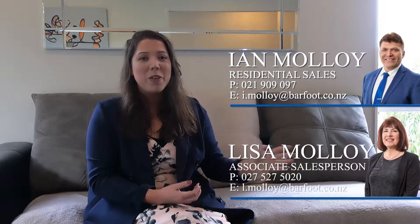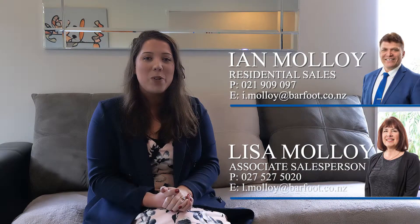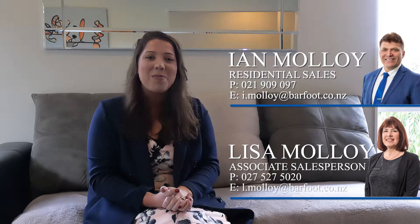We hope you enjoyed looking around this lovely home. If you'd like to make a private viewing, feel free to call Ian or Lisa Molloy, or come see us at the open homes. We'll be here Saturday and Sunday — we'll see you then.